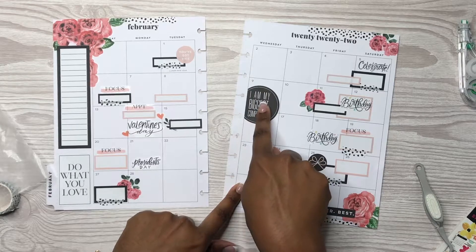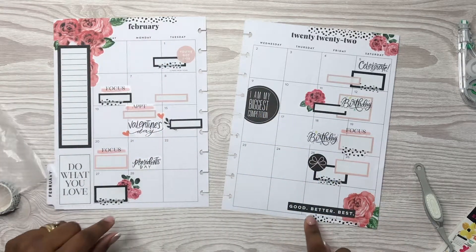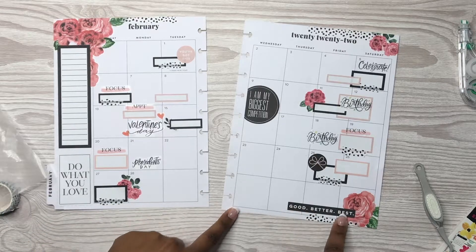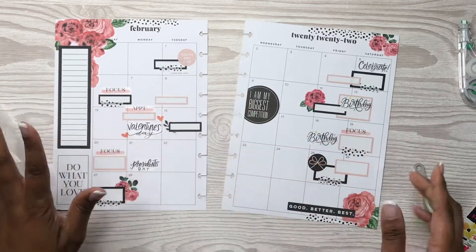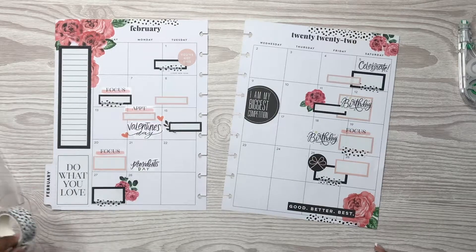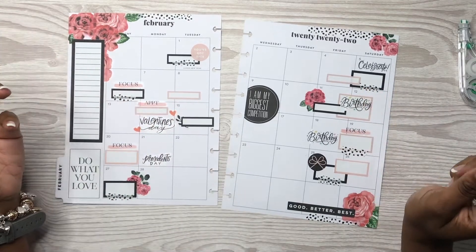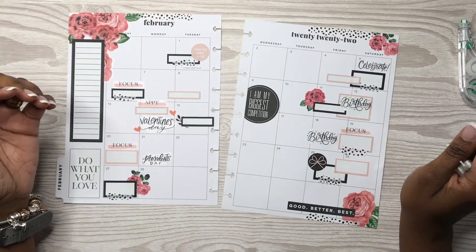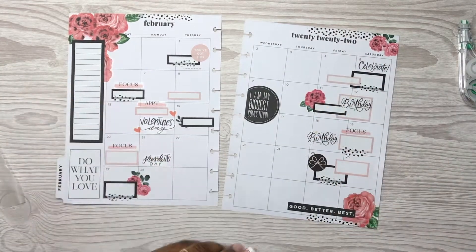Alright y'all, so I came in with some washi tape, these two circle stickers, and this 'good better best' sticker. I also added washi tape here as well, just kind of sprinkled in throughout the spread. I think it gives the planner spread a little bit of something extra — it was missing something. When I brought in this spotty dotty washi it makes it look all that much better.